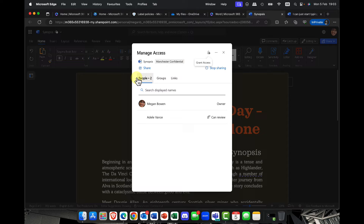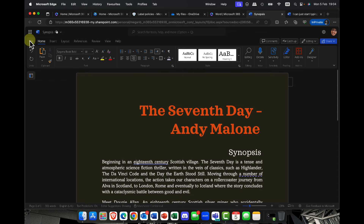Using that shared menu and the Manage Access option, I can see exactly who's got access, what level of access each user has, which groups are included, and which links are currently being shared. You can also see the sensitivity label that was applied previously. At any point I can stop sharing this document, or go ahead and grant access to another user.